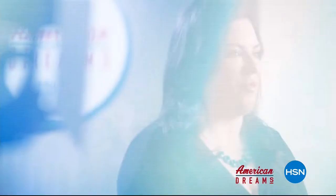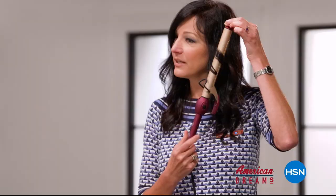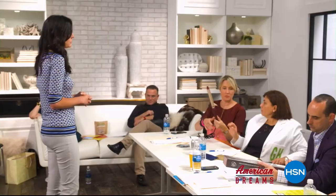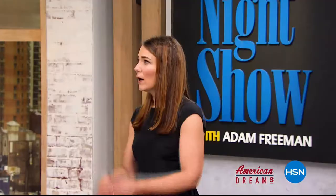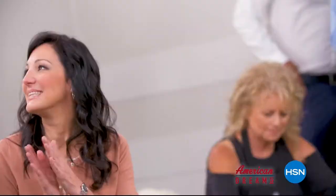I grew up always dreaming and wanting to create things. I see something and I see that we can make it better. One day, the light bulb just went off — nobody has this, they're waiting for me to invent it. Next thing you know, you're on HSN and the whole world's hearing about it. It just sold out. HSN celebrates the dreamers, inventors, and entrepreneurs who follow their hearts, helping American dreams come true.